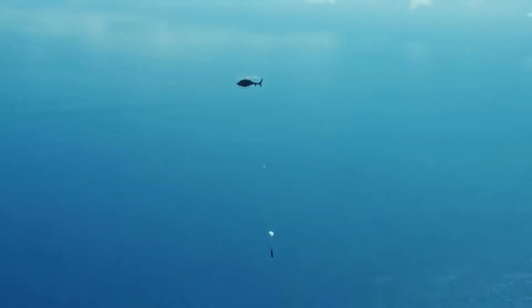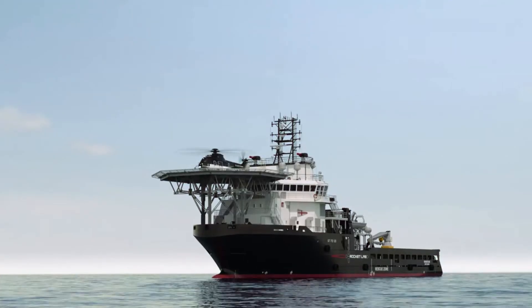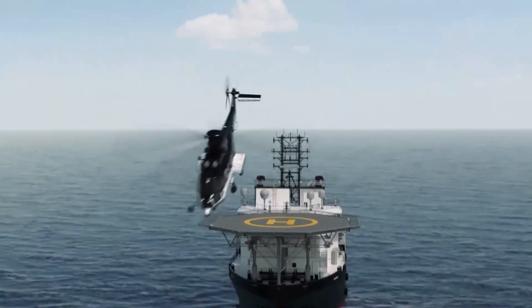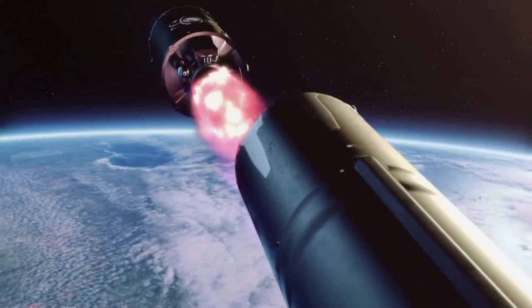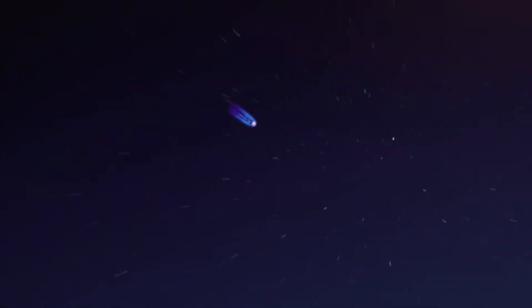Rocket Lab also provides a mission profile that gives an accurate description of the upcoming mission. Approximately an hour prior to liftoff, Rocket Lab's helicopter will move into position in the capture zone, approximately 150 nautical miles off New Zealand's coast, to await launch. At about two and a half minutes after liftoff, Electron's first and second stages will separate per standard mission profile. Electron's second stage will continue on to orbit for payload deployment, and Electron's first stage will begin its descent back to Earth, reaching speeds of almost 8,300 kilometers per hour.